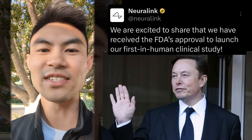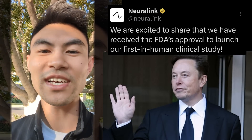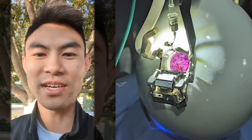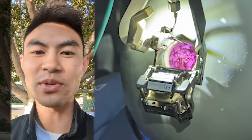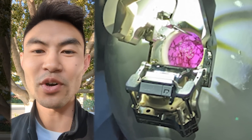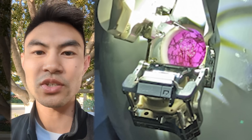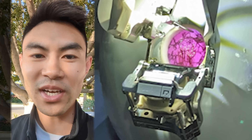Elon Musk's company Neuralink has just received FDA approval to start testing brain chip implants in humans. This is important because Neuralink is working on helping blind people see and solving many types of neurological disorders like depression, dementia, seizures, strokes, and eventually helping paralyzed people walk.